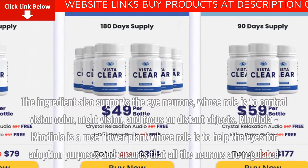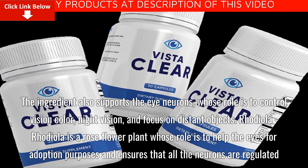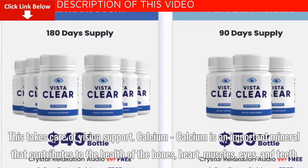Rhodiola is a rose flower plant whose role is to help the eyes for adaptation purposes and ensures that all the neurons are regulated. This takes care of vision support.